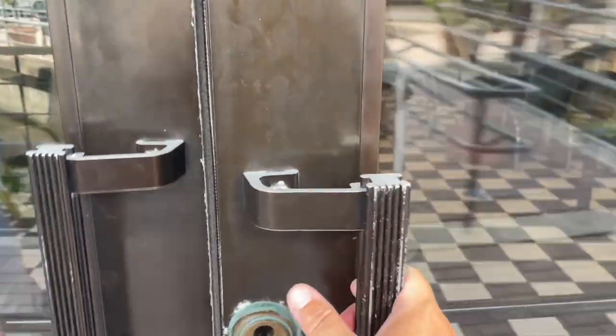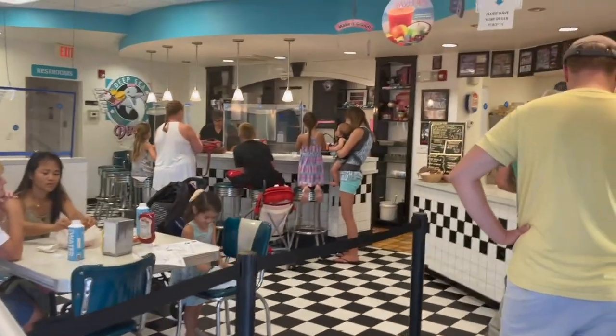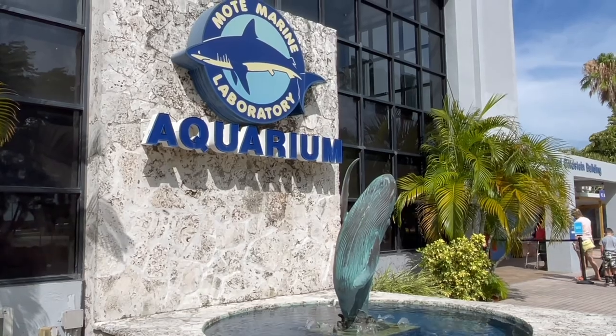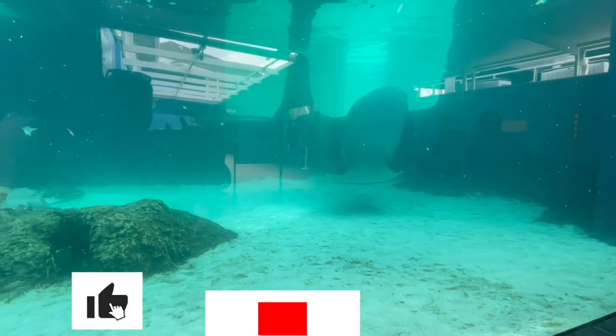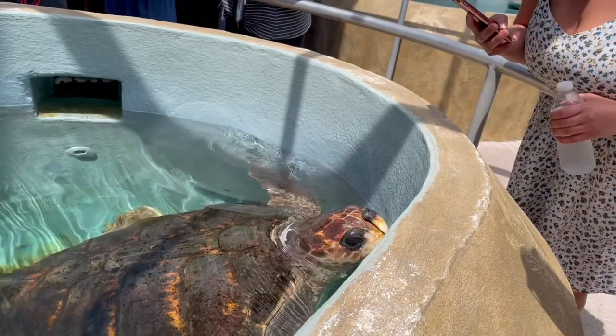If everyone starts getting a little hungry, no need to worry. The Deep Sea Diner is a restaurant right on site and it serves up some great food to keep everyone's energy level up. To learn more about visiting the Mote Aquarium here in Sarasota, be sure to click on the link below in the description. Hit that like button, subscribe to the channel, and feel free to leave a comment below. Thanks for watching and we'll see you next time!